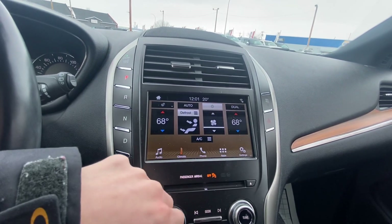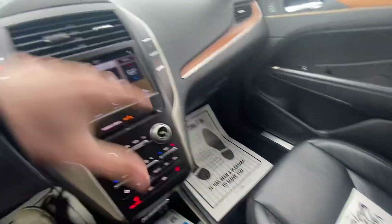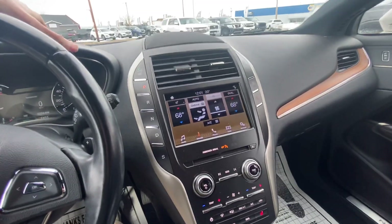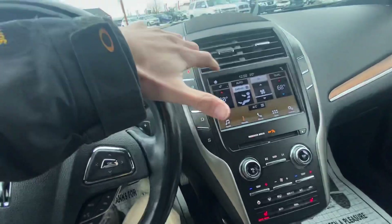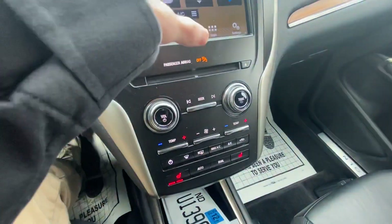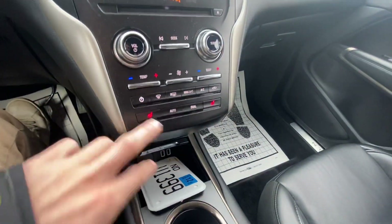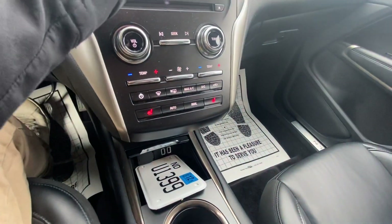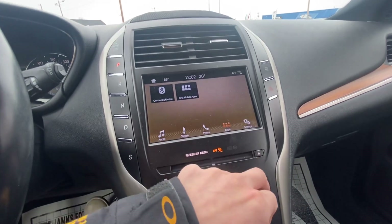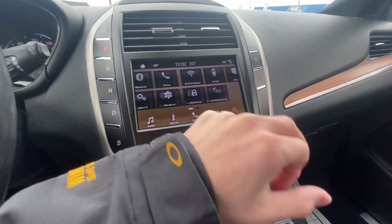Climate control — you're going to have dual climate control, so your passenger can have it one temperature and you can have it at another. So if you're going on a nice long road trip and you're arguing about what the vehicle temperature should be, well, they can have it as cold as they want and you can have it as hot as you want. You're also going to have heated seats as well as a heated steering wheel — that nice leather-wrapped heated steering wheel right there — and heated seat options as well. Two different phone settings, mobile apps, all that good stuff with the Sync system.